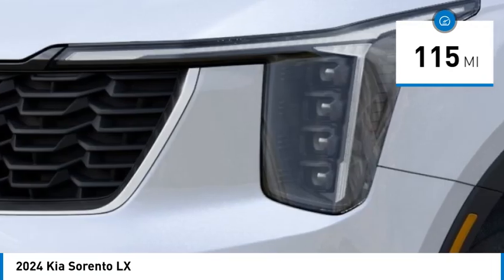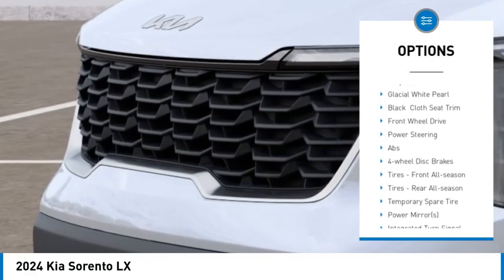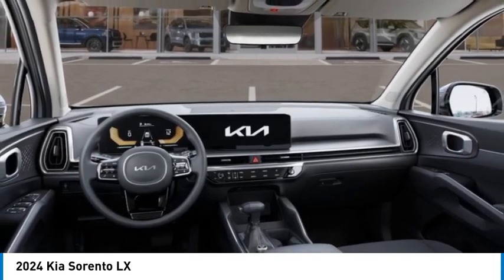Here are some of this vehicle's great options: blind spot monitor, heated mirrors, aluminum wheels, rear spoiler, remote engine start, brake assist, stability control, tire pressure monitor, daytime running lights, and four wheel disc brakes.